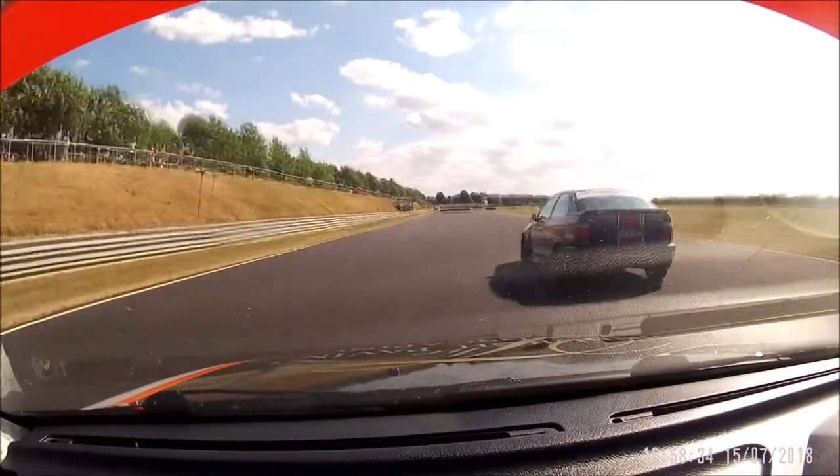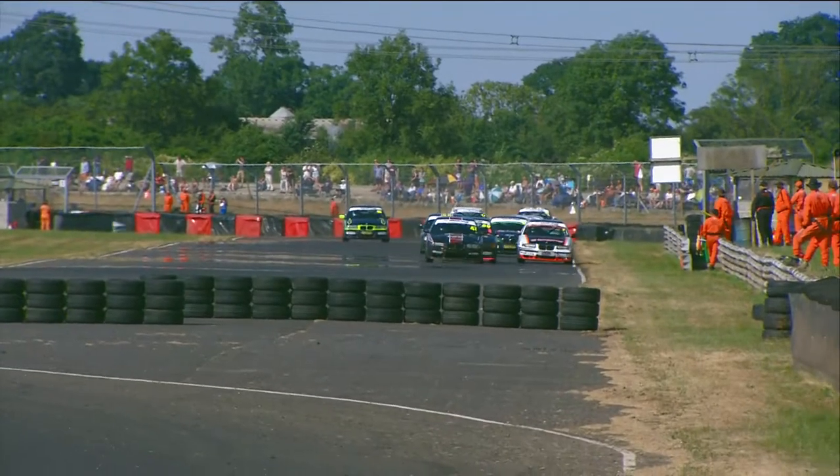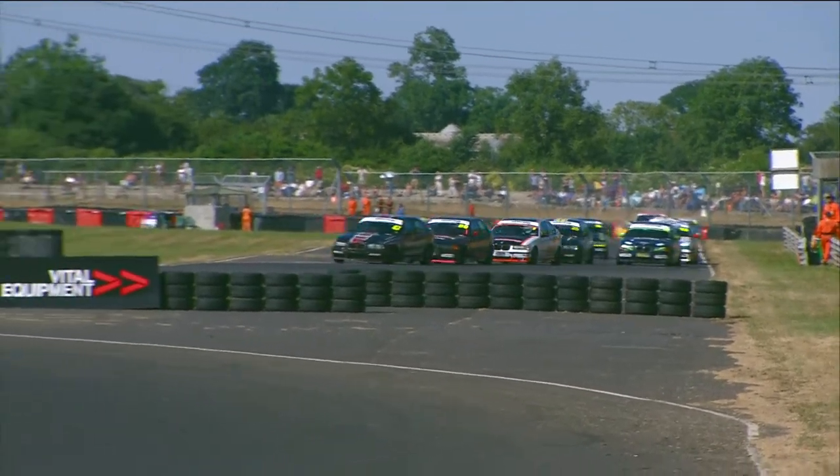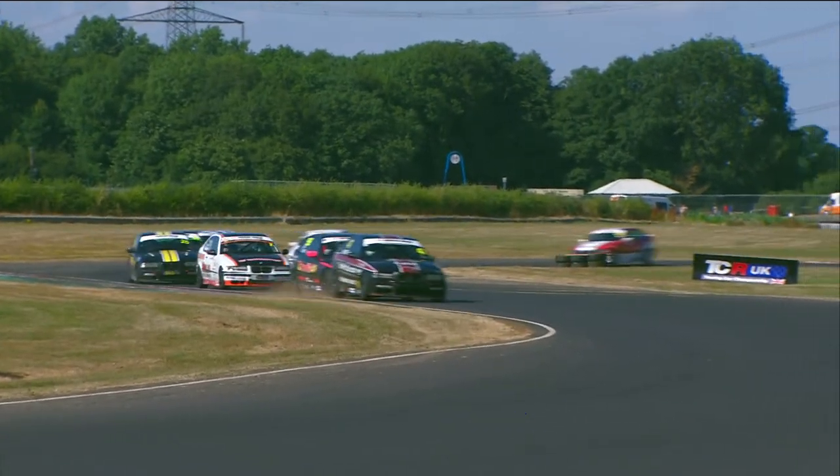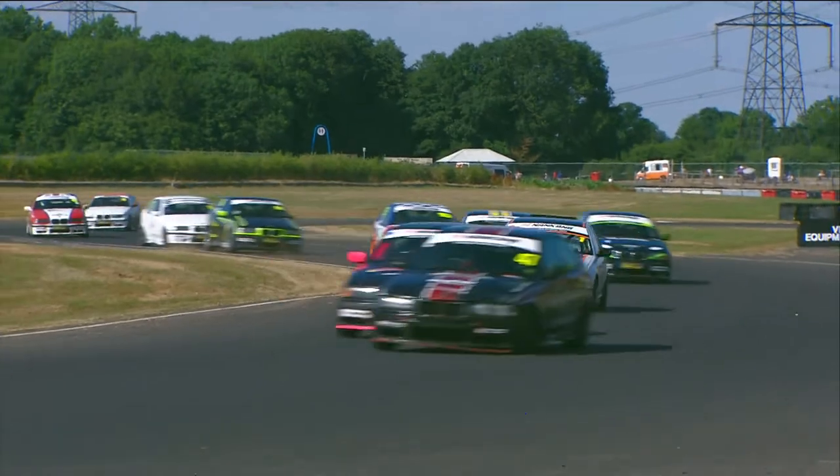Jones tries to fight back up the inside of Steven Daley — and he's got the gap. Ian Jones goes back through into second place. Hunter leads the way, Jones second. Hunter a bit wide out of the pits section though, and Ian Jones might have some ideas about getting the race lead back.